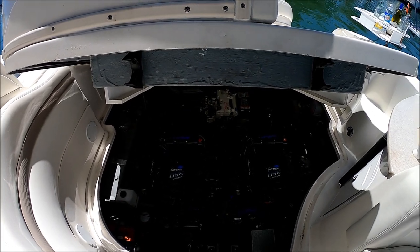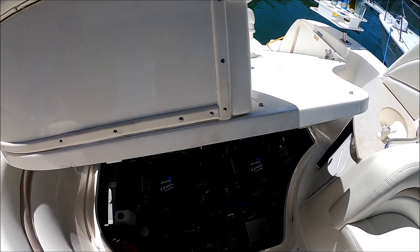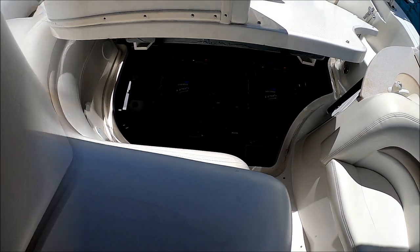After our quick engine room inspection, just touch the button and down we go.